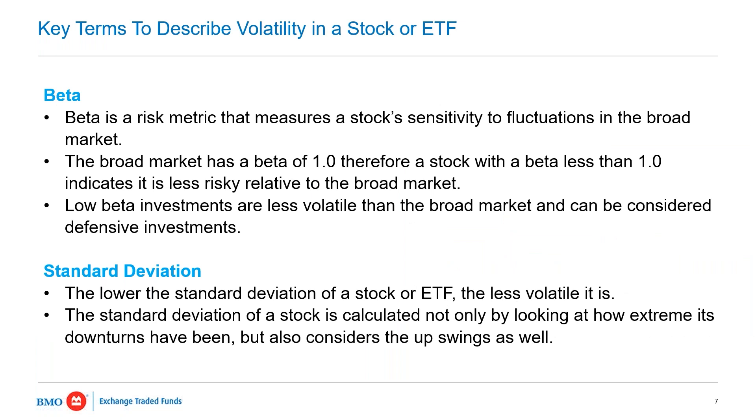Two key terms that are very important for investors to understand when evaluating lower-volatility strategies are beta and standard deviation. Can you walk us through these two key terms and tell us why they're important characteristics for investors to look at when evaluating stocks or ETFs?